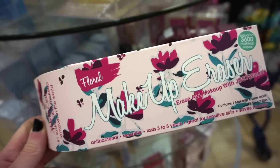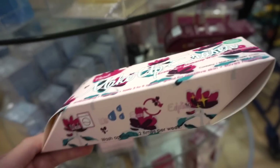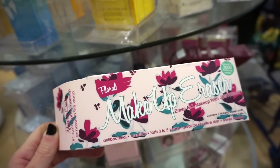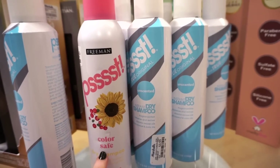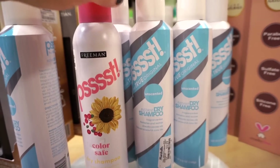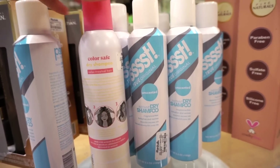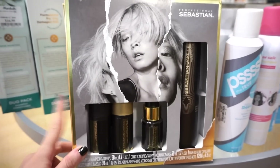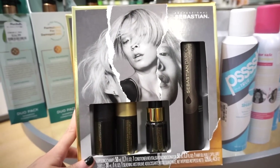They also have this Makeup Eraser in the floral version, also retailing for $7.99. I see that they also have a bunch of dry shampoos — the color safe version and the unscented original at $3.99 each, 5.34 ounces. They also have this from the Sebastian brand — Emma says it's a really good haircare brand. In here we're getting a conditioner, shampoo, oil, and a mist. These products look really good and it's $19.99.